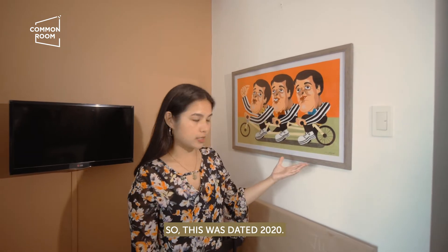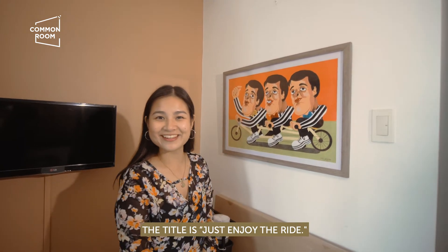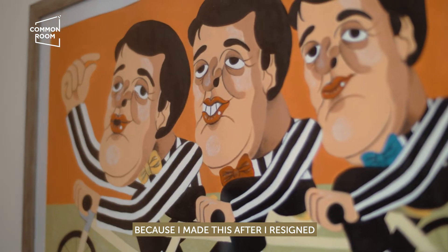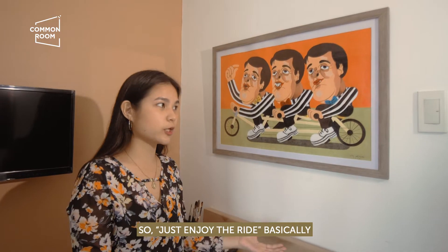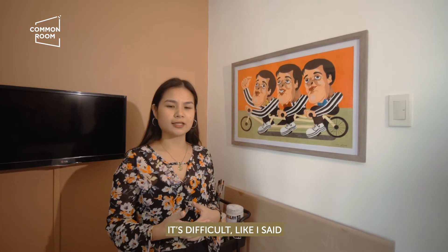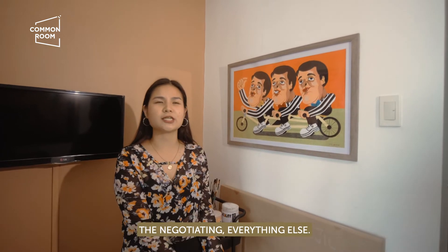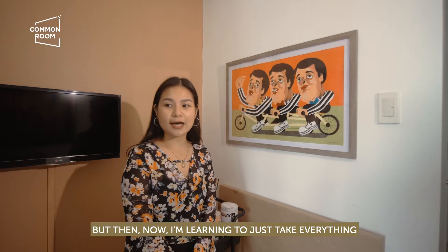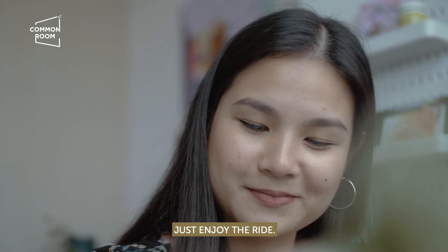This was dated 2020. The title is 'Just Enjoy the Ride.' This work is very important to me because I made it after I resigned and decided to do art and illustration full time. It means to enjoy the journey, enjoy the process. It's difficult because you do everything yourself — accounting, contracts, negotiating, everything. I used to panic and stress about that a lot, but now I'm learning to take everything one step at a time, be more present, and just enjoy the ride.